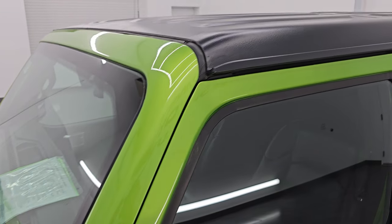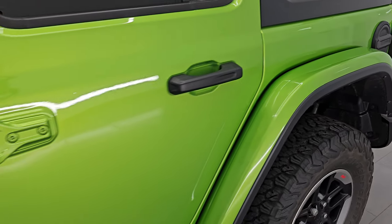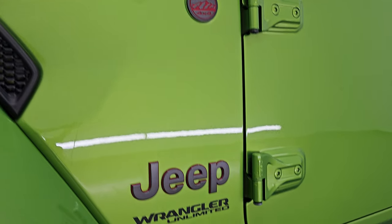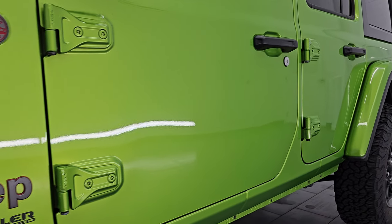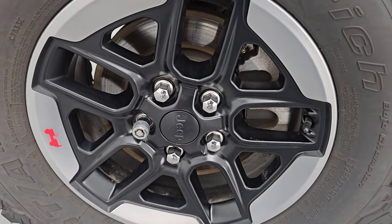My favorite Jeep Wrangler green color — Mojito clear coat is the color, paint code is PGE. I shoot all my videos in 4K. If you like the videos, subscribe to the YouTube channel, click the bell notifications and you'll get updates on the videos I do each and every day, as well as access to one of the largest catalogs of vehicle and Jeep Wrangler walk-arounds on YouTube.